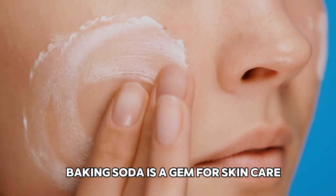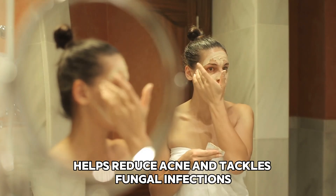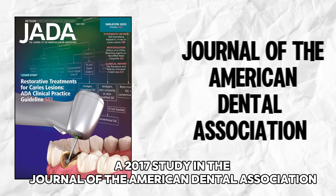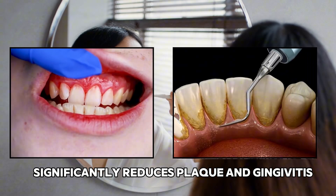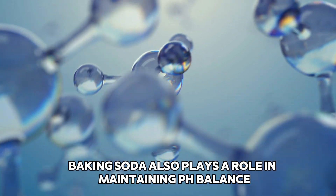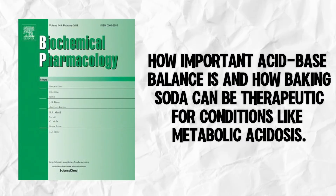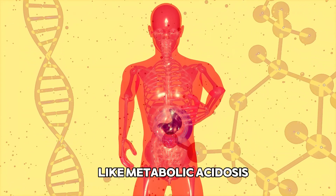Beyond internal health, baking soda is a gem for skin care. It gently exfoliates dead skin cells, helps reduce acne, and tackles fungal infections. When it comes to oral health, a 2017 study in the Journal of the American Dental Association found that toothpaste with baking soda significantly reduces plaque and gingivitis compared to regular toothpaste. Baking soda also plays a role in maintaining pH balance — a 2020 study in Biochemical Pharmacology emphasized how important acid-base balance is and how baking soda can be therapeutic for conditions like metabolic acidosis.